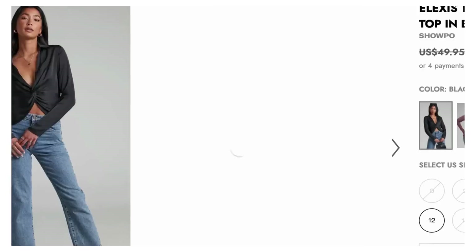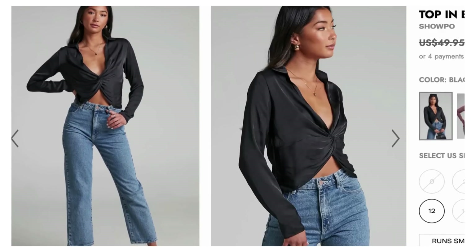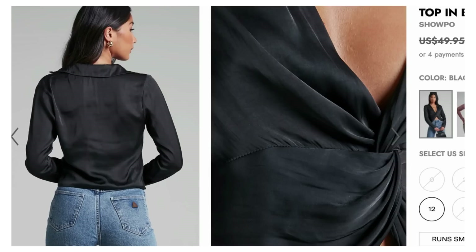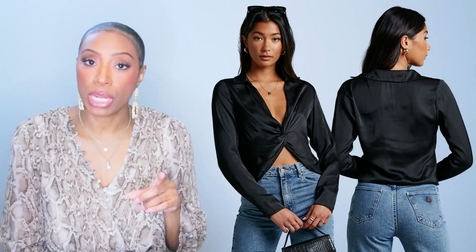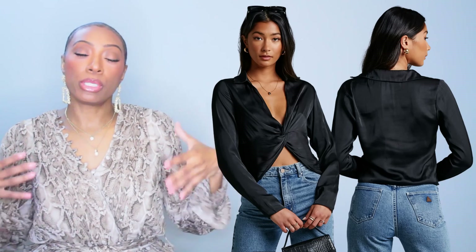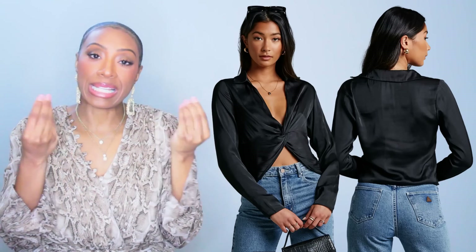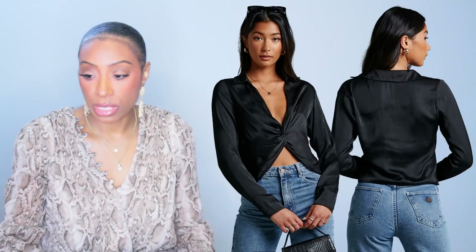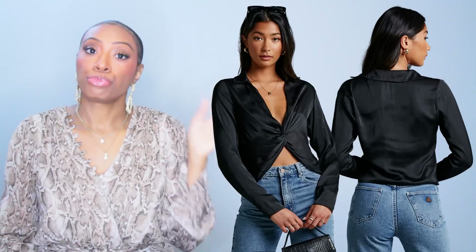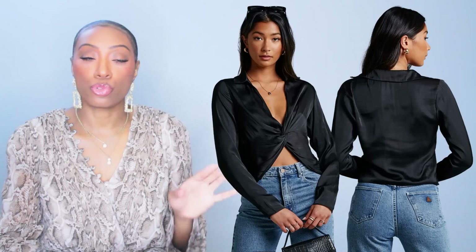If you just get a size up and tie it, it'll fit perfectly — so we like this one as option one. Next we have a top from Showpo called the Alexis Twist Front Long Sleeve Top in Black Satin. This one is currently on sale at $33. This shirt has the twisty tie detail built into the structure of the shirt, and it's long sleeves with that satiny feel. It's black, it works — four other color options available. This comes in size zero to size 16.